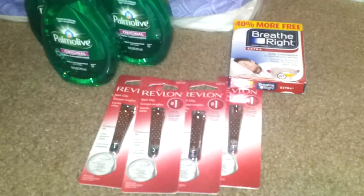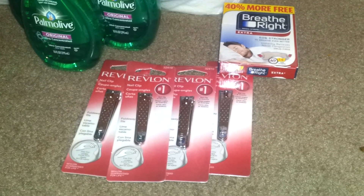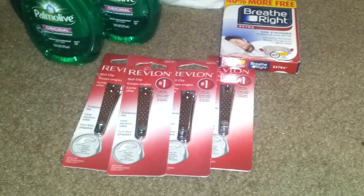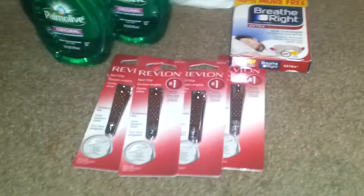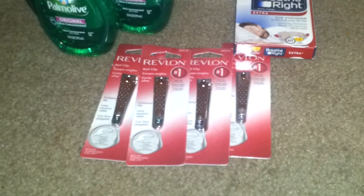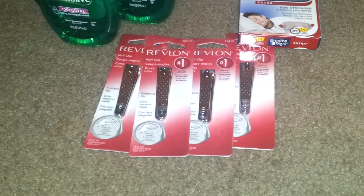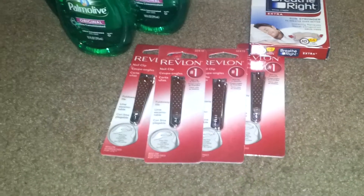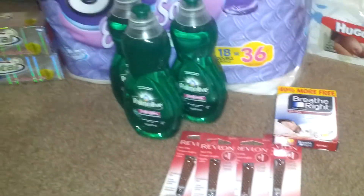The Revlon Beauty Tools are buy two, get a $5 extra buck this week with a limit of six. I picked up four, and they're $2.99 each. After the extra bucks, they end up being $0.50 a piece, which isn't the best deal, but I want to stock up on nail clippers for stocking stuffers and gift bags.